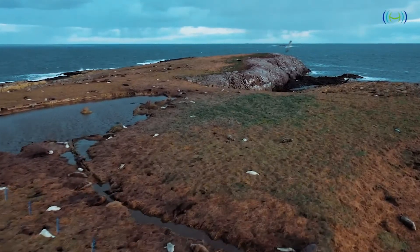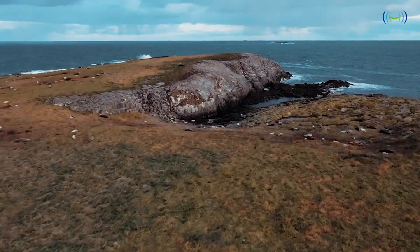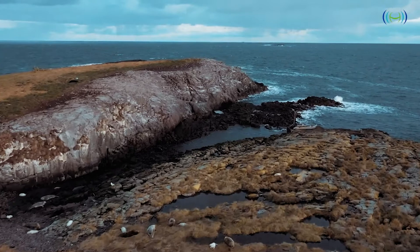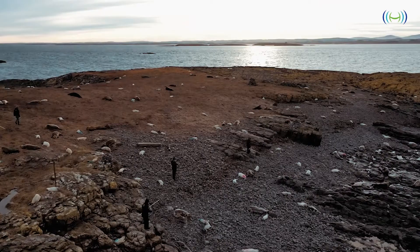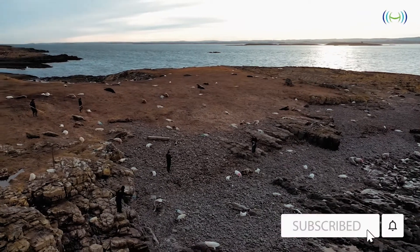Hello and welcome to today's video. This is one of my favorite videos I've created so far because we are going to be checking out seal pups and how the DJI Mavic 2 Pro and the DJI Phantom 4 Pro are used to conduct seal pup counting on the Farne Islands. Let's not waste any time and jump straight into this video.